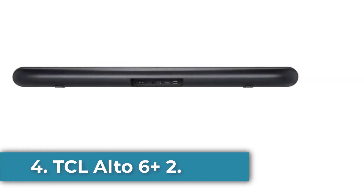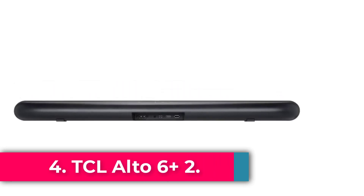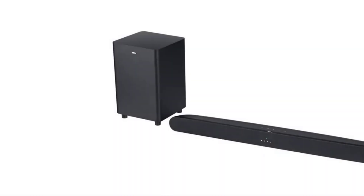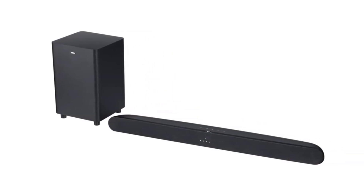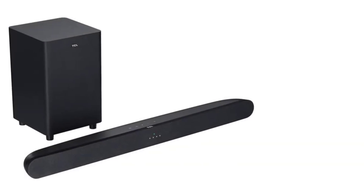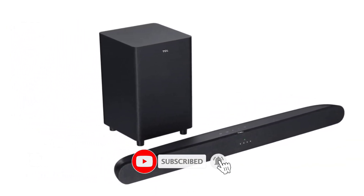Number 4: TCL Alto 6 Plus. Dolby Digital decoding maximizes sound clarity and creates incredible room-filling virtual surround sound. Maximum output power: 240 watts. Total HDMI ports: one. Total USB ports: one.